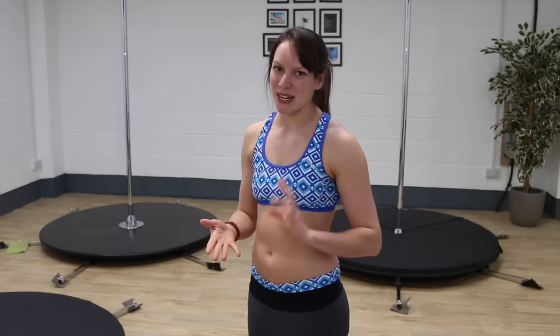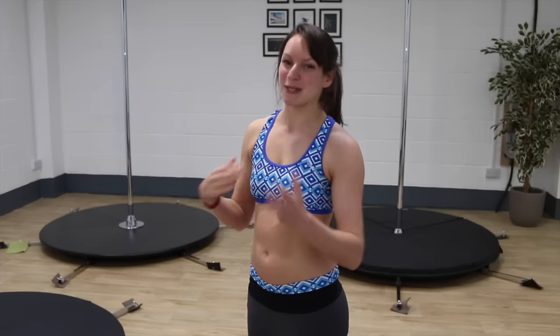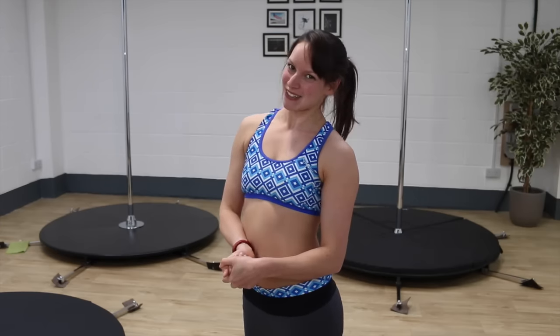Now when I say beginner, it doesn't mean that you're going to learn them on your first lesson, but more in your first weeks and months of polling. So these are my favorite ones, and I'm sure you have your own favorites, so please comment below and let me know what your favorite beginner moves are. Stay watching until the end, as I'm going to put these moves into mini routines for you. So let's take a look.